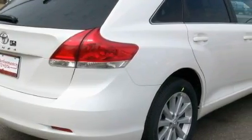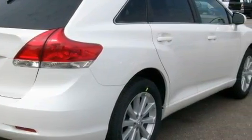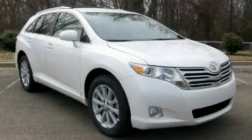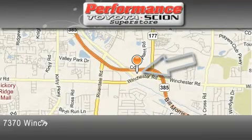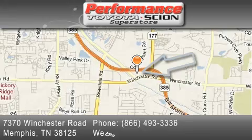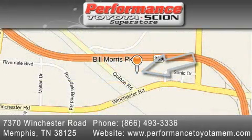Contact us today and schedule your opportunity to see this crossover in person. Performance Toyota is located at 7370 Winchester Road in Memphis. Our goal is to exceed all of your expectations to ensure that you'll return for future visits.